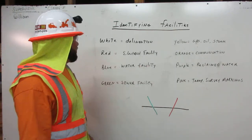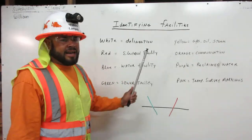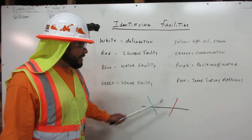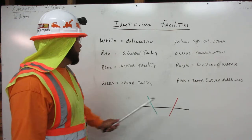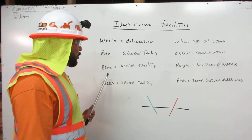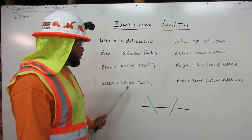Identifying facilities. White is our delineation line — shown here in our example by the black line since we have a whiteboard, but it's supposed to be white. This is our delineation line. We have red for electrical facilities. We have blue for water facilities. We have green for sewer facilities.